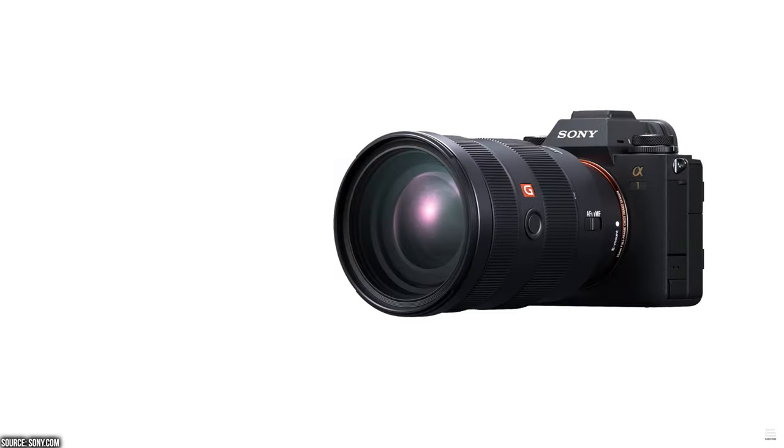Welcome to a new video. Today we're talking about Sony's new flagship camera, the Sony Alpha 1. What a name — this name sets a statement, and it makes me not want to get the Sony a7S III, but this one.